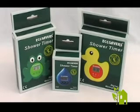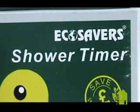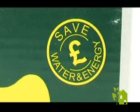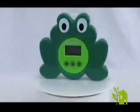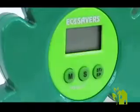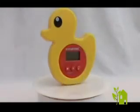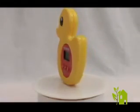Shower Timers through Eco Savers are innovative new products to educate children and adults about saving water and energy. Easy set the minutes and seconds you want to shower, and after the set time, the timer will beep as a sign to stop showering. Limit the time you shower and save water and energy. These products with digital countdown timers and alarm can easily